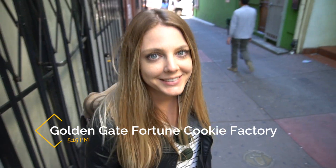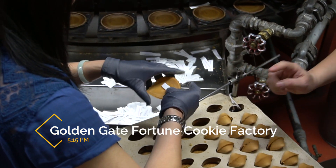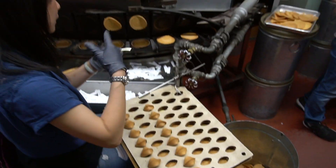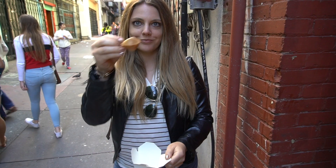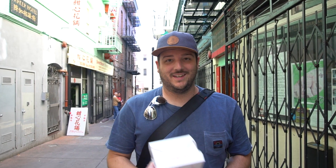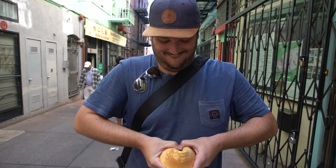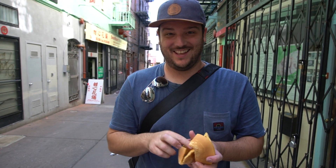We're here in Chinatown and our first stop is a fresh fortune cookie. I'm writing my own fortune right now. Amy got a small fortune cookie and I got a big one — the biggest fortune cookie you've ever seen. There are many fortunes inside, like three of them.